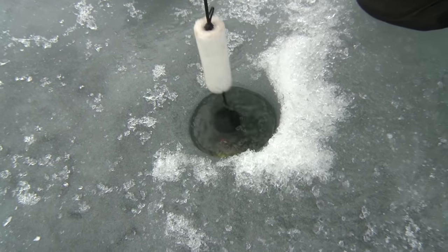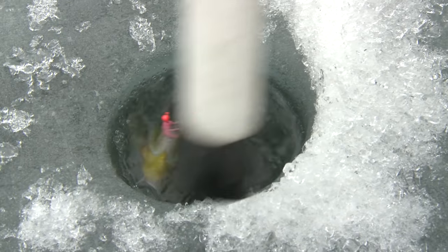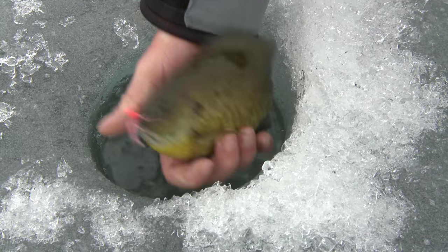Caught on the transducer on two-pound test — I want to be gentle. That fish is just a scrapper!